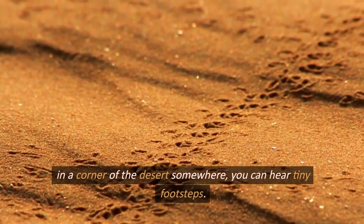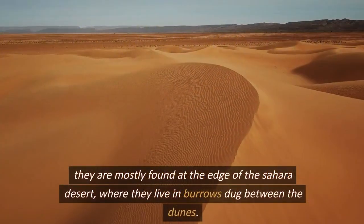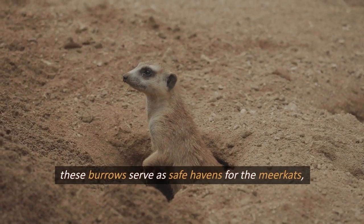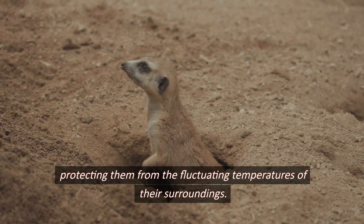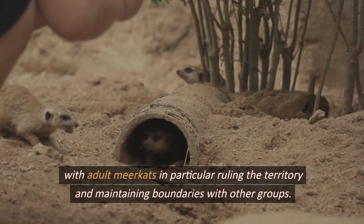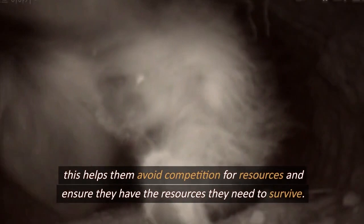In a corner of the desert, you can hear tiny footsteps — these are the tiny, cute meerkats, known as desert explorers. They are mostly found at the edge of the Sahara Desert, where they live in burrows dug between the dunes. These burrows serve as safe havens, protecting them from the fluctuating temperatures of their surroundings. Adult meerkats rule the territory around the burrows and maintain boundaries with other groups, helping them avoid competition for resources.